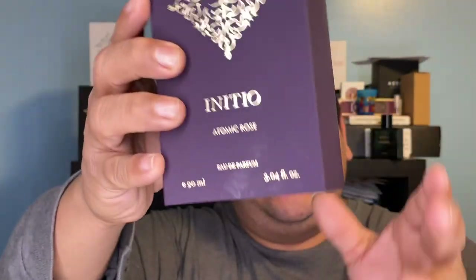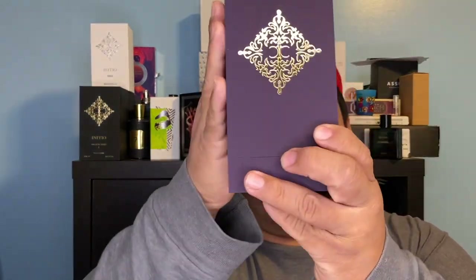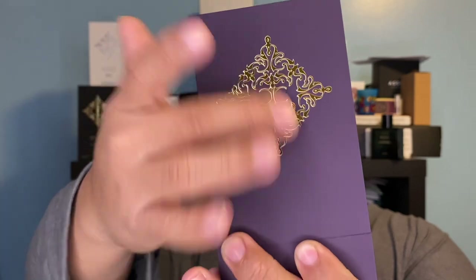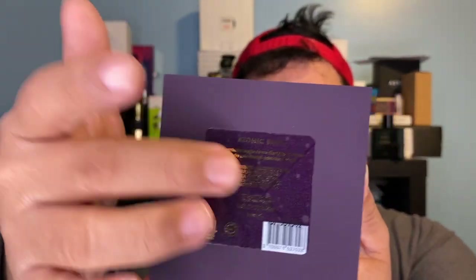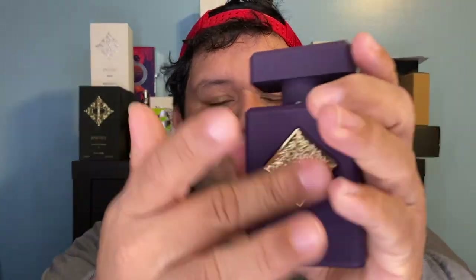Is it worth it? I'm going to tell you right now. Here's the box, the little sleeve that goes on top, and here's the box with the Initio insignia, the little badge, and product information. Here we go — the fragrance, a little booklet, a little stand so you can display it nicely, and here's the bottle with the little insignia right there.